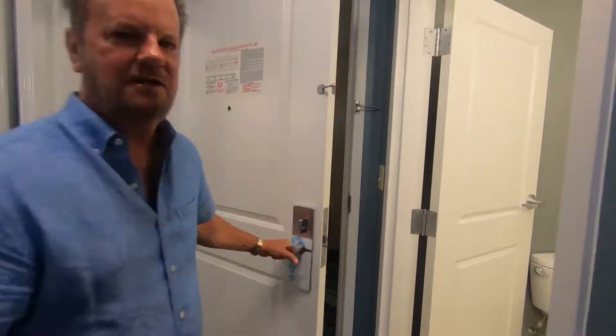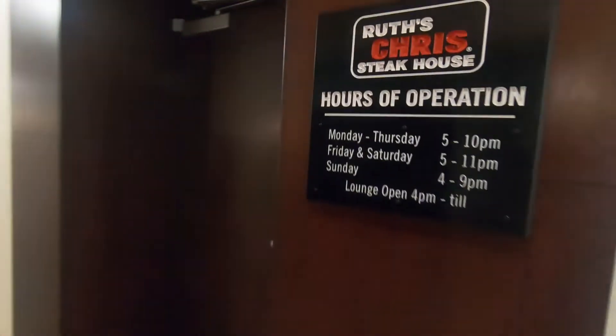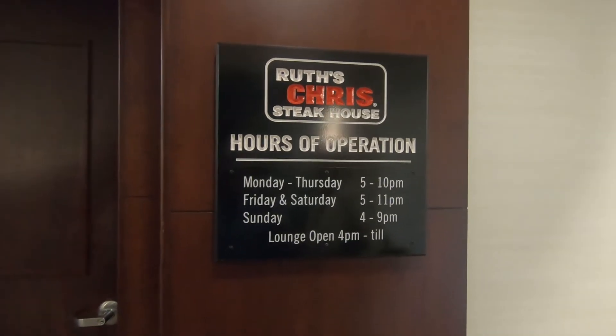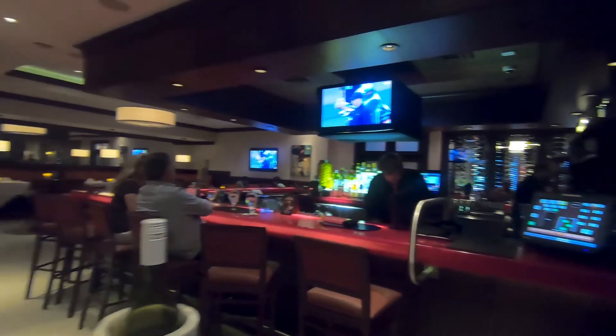We're going to do a casual dinner at Ruth's Chris — let's get it. Here it is, Ruth's Chris Steakhouse, let's go in and have some dinner. There's Timon working hard at the bar tonight, so our food should be out shortly. And here's my gorgeous wife tonight at dinner. If you liked today's video give me a thumbs up, subscribe to the channel if you haven't, leave your comments below, and I'll see you on the next video.